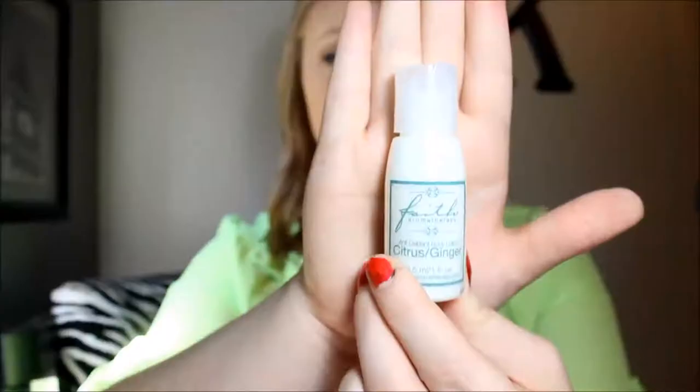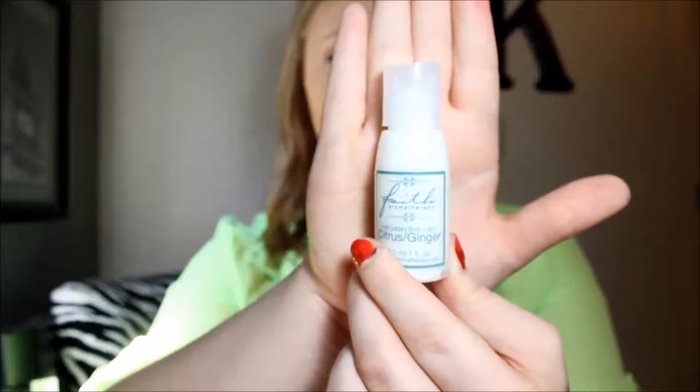The first two things that I got I actually kind of would have preferred not to get, but that's okay. One is this ginger citrus body lotion from Faith Aromatherapy. I don't like ginger, so this one's not for me — that's just a lotion.